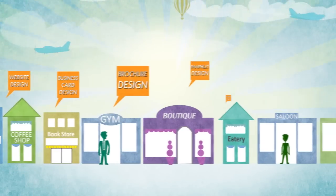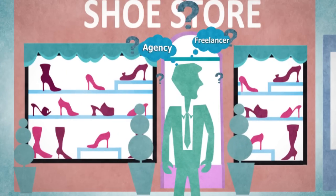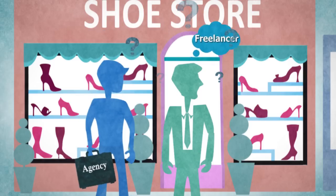It's never been easy to find the right designer who can design a perfect logo, banner or website for you. With different needs, you always look for different talents.